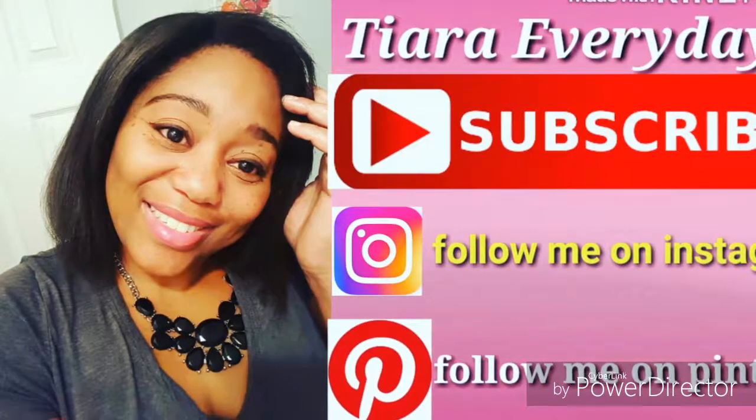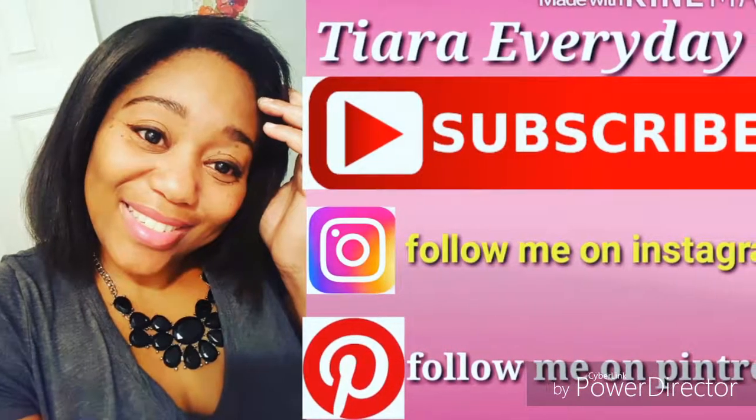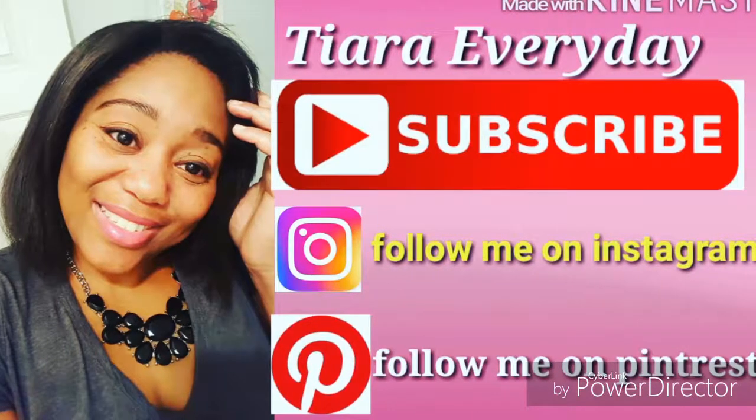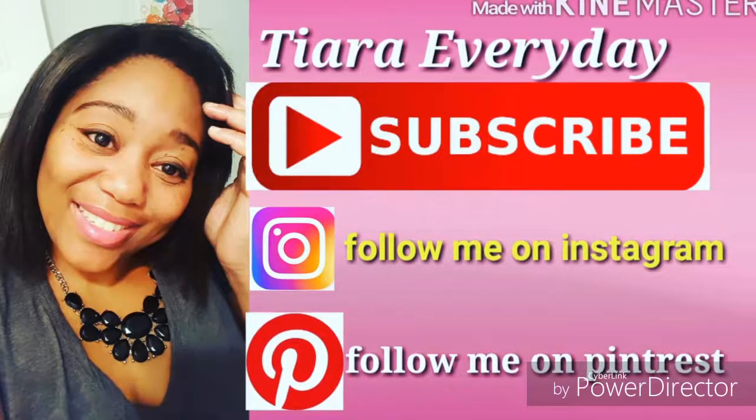Stay tuned to Tiara Everyday. Please subscribe, follow me on Instagram, share my videos, like them — do everything with them. Thank you so much for your love and support. Have a good day!